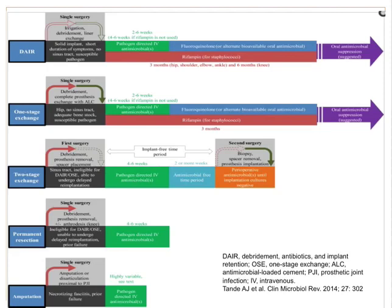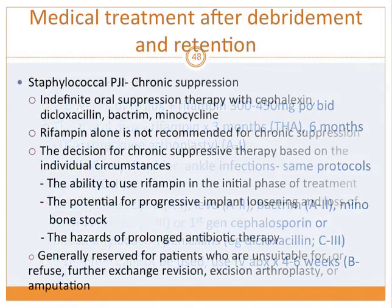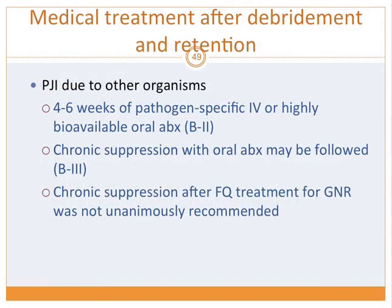For permanent resection, antibiotics are recommended for six weeks after resection. After amputation, if there is any residual infected tissue remaining, antibiotics should be continued. This summarizes the management approach for all surgical options.